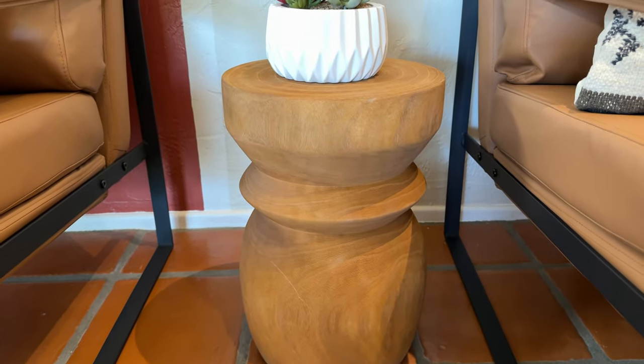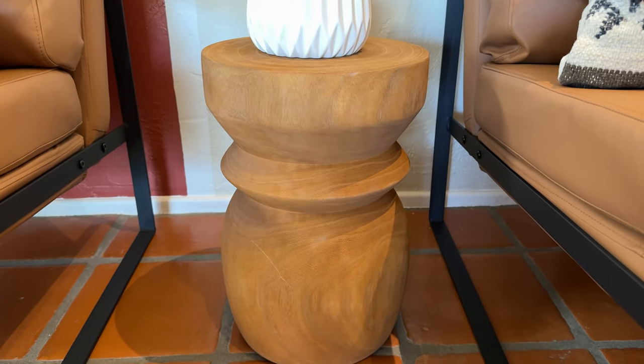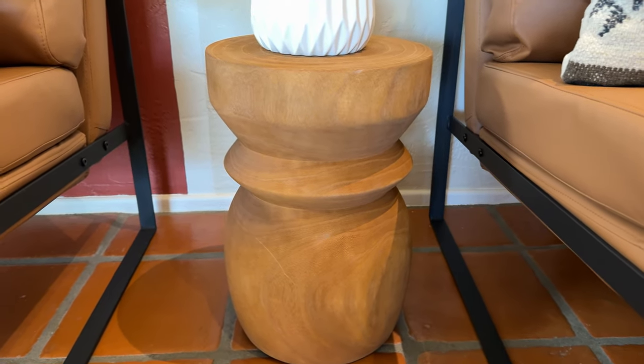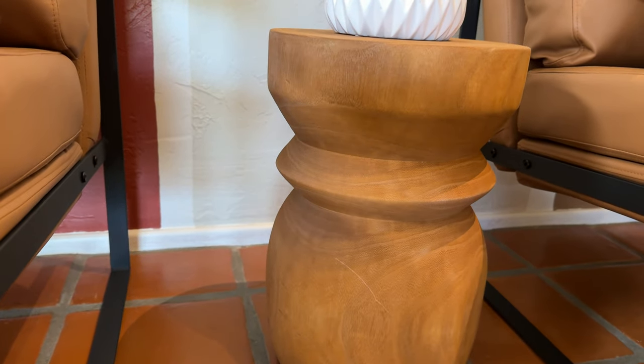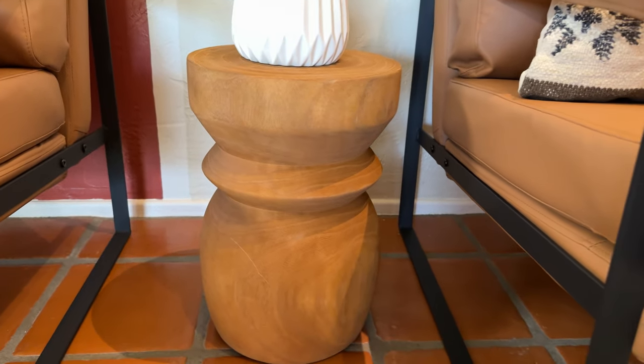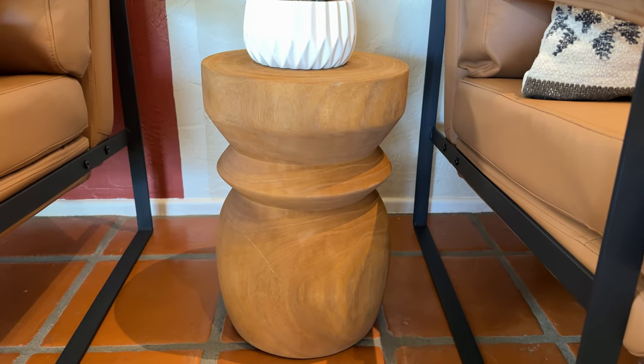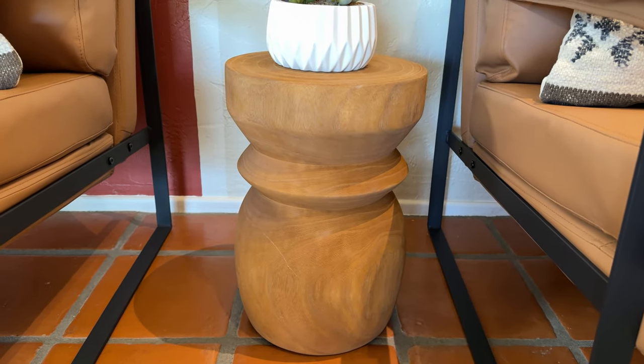And again, it's not something that looks like a big box store. It's a very unique piece and people really love it when they come over and see it in my house. So I highly recommend this one too, if you're looking for something that's slimmer, smaller, and just a really beautiful piece of furniture.